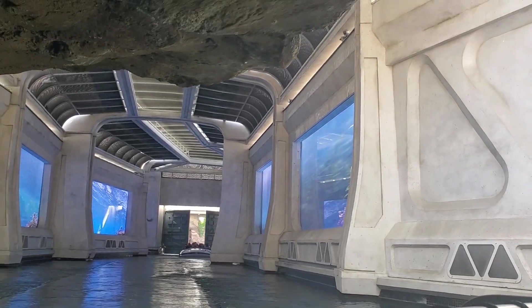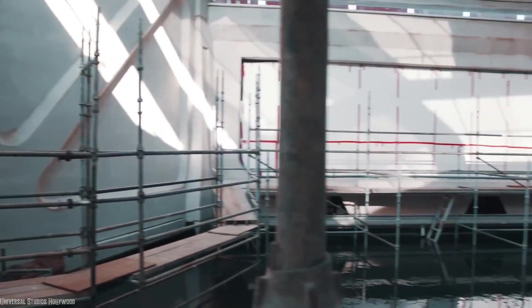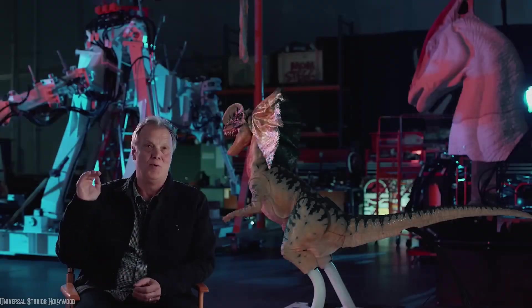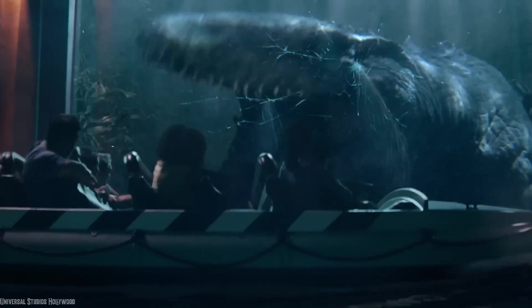These tricks all come together along with several water effects to create the scene, but there are actually abandoned parts that never made it through. During early development and advertisement filming, the boats were meant to be bumped from below as the Mosasaurus attacked the tank windows. Allegedly this effect was tested, but early runs saw that it caused issues with the boats staying on track and was a potential hazard for riders.